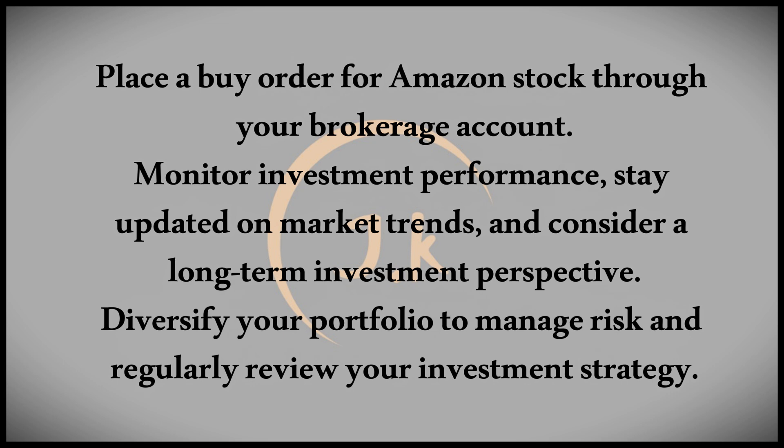When ready, use your brokerage account to place a buy order for Amazon stock. Specify the quantity and price at which you wish to buy shares, keeping in mind the brokerage fees and commissions.